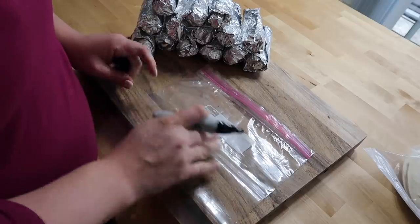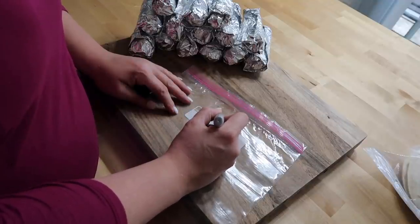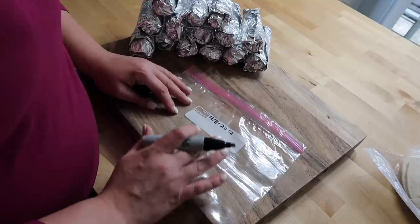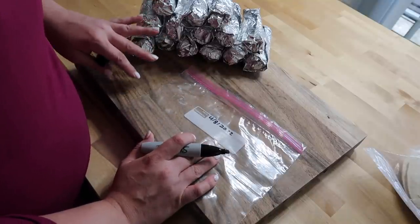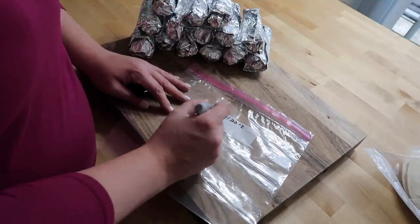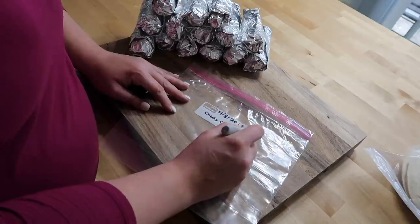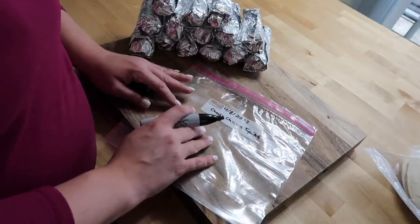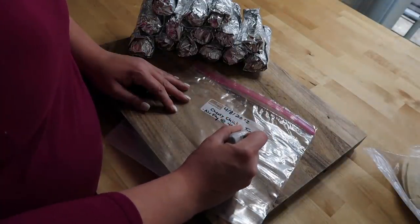I ended up getting about 14 taquitos out of that recipe. You could easily double or triple this depending on how prepped you want to be. An important thing with freezer prep is making sure you label your contents — since I'm also making freezer breakfast burritos that will look exactly the same. I'm putting the date I made them, the name 'Cheesy Chicken Taquitos,' and reheating instructions: air fry at 400 degrees for 8 to 10 minutes.